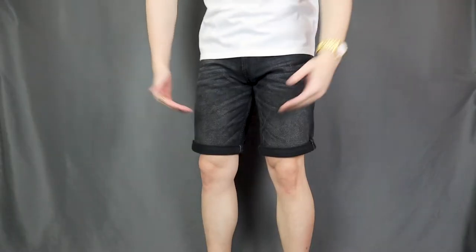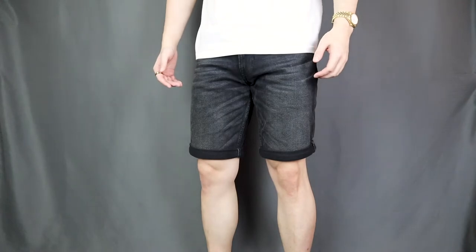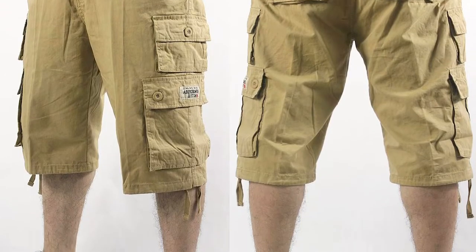For your shorts, just make sure that they end above your knees — it's gonna look much more proportionate than those super baggy cargo shorts. You can go for a pair of chino shorts or a pair of jean shorts like what I'm wearing. Finish the outfit with a pair of simple white sneakers. Summer casual perfection.